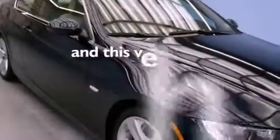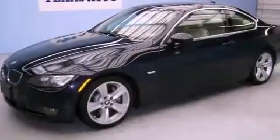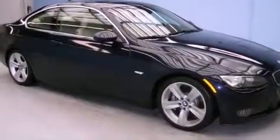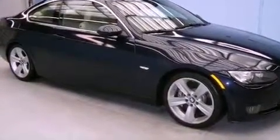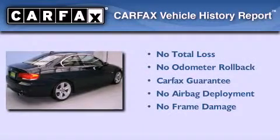This vehicle has fewer than 65,000 miles on the odometer. With an EPA estimated rating of 29 miles per gallon on the highway, this vehicle is clearly a fuel-efficient choice. Not to mention that this BMW qualifies for the Carfax buyback guarantee.